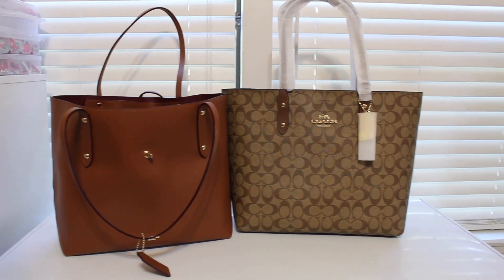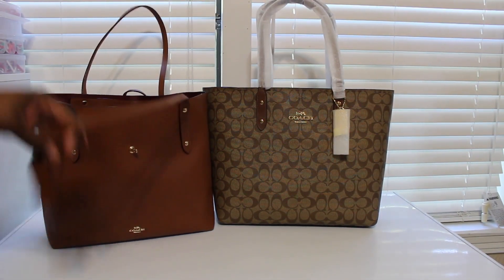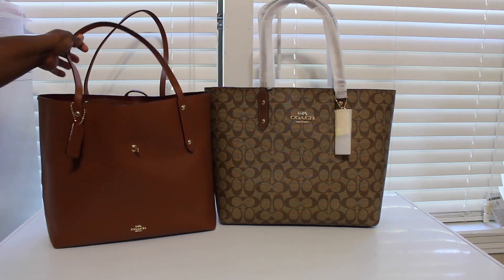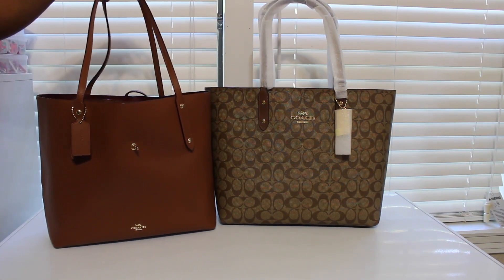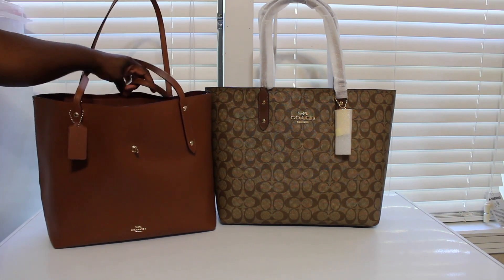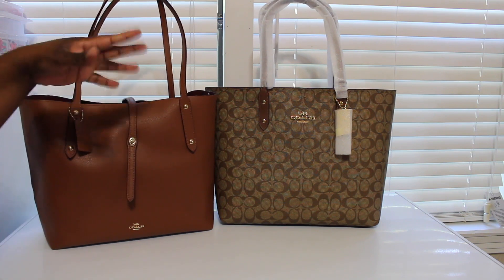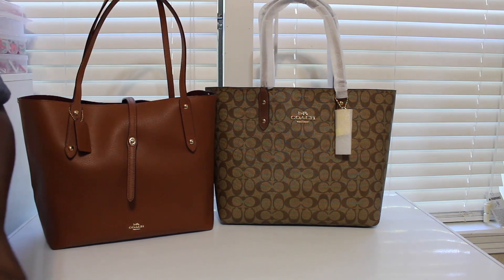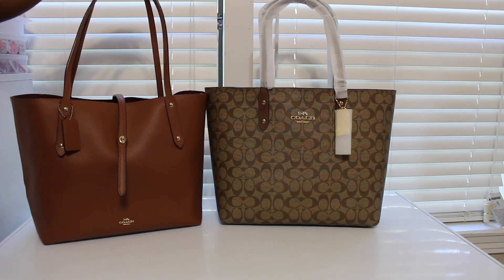Hey guys, I'm here to do a quick comparison video. Someone sent me a message asking about the Coach Town Tote and the Coach Market Tote — pretty much how do they compare to each other — so I told her I would do a video, so here's the video.